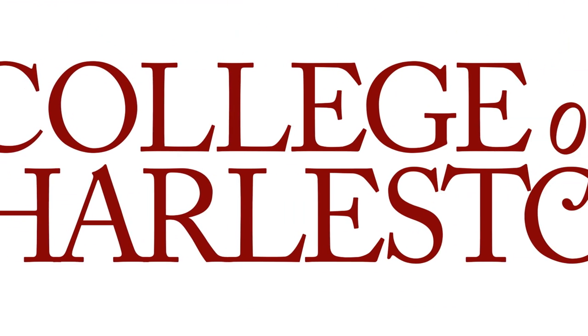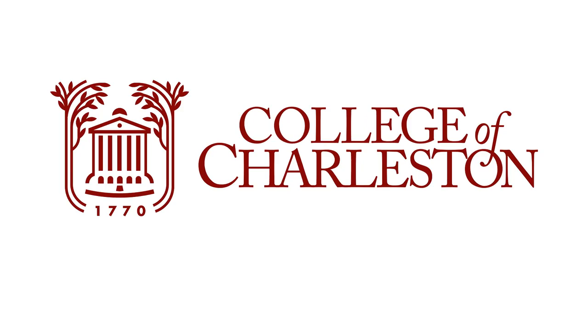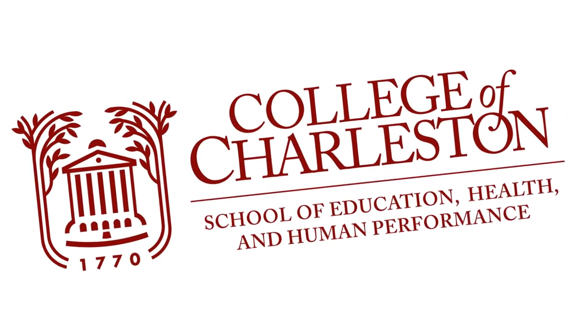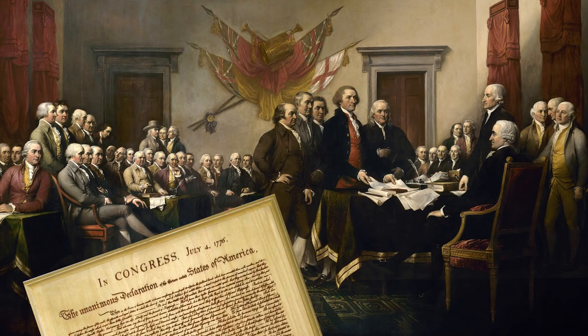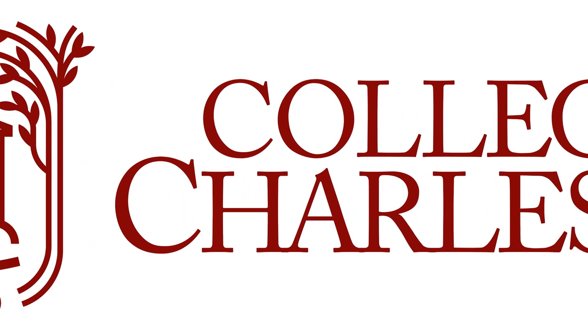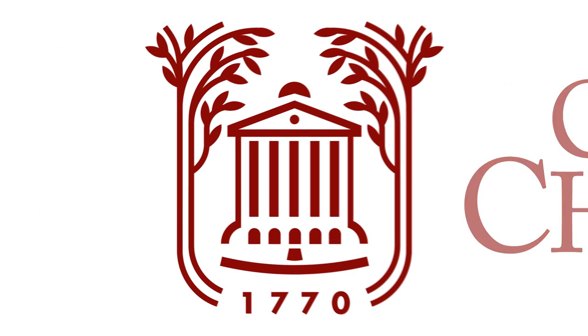At the same time, we reworked the word mark — we just changed the font. Caslon is what was used as the text for the Declaration of Independence, and there were three College of Charleston founders that signed the Declaration of Independence, so we felt like that was a great tie-in. A subtle change, but a stronger font, and it works great with this mark.